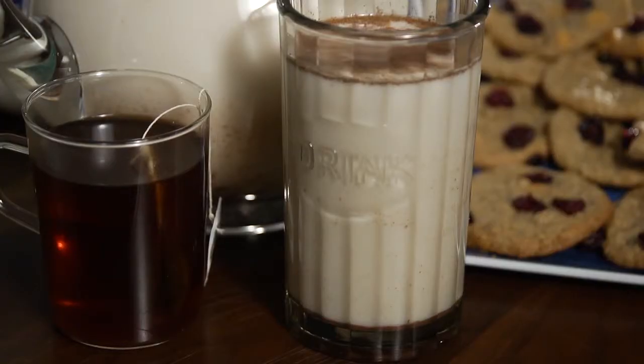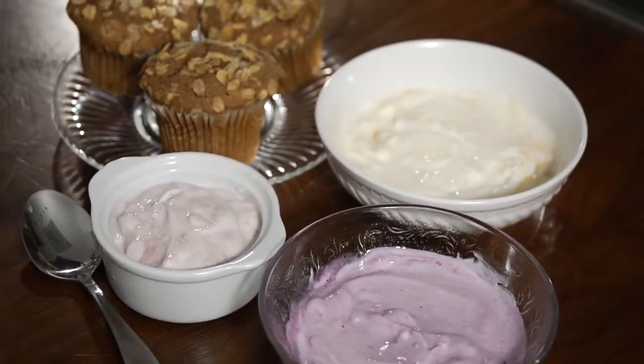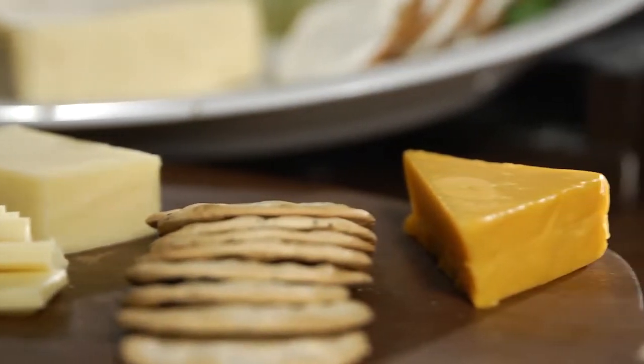Dairy foods such as milk, cheese, and yogurt can be part of a healthy and sustainable diet. They deliver a powerhouse of nutrients and unique health benefits in an appealing, affordable, and readily available way, unmatched by many other foods.